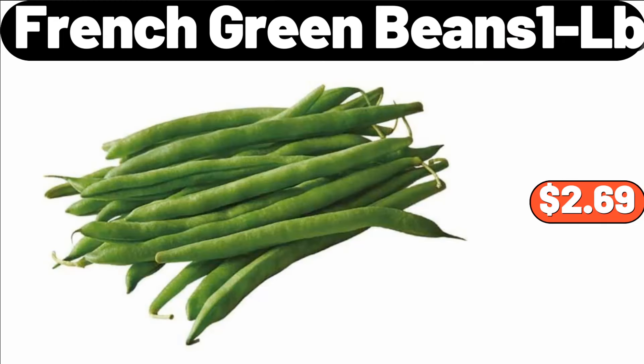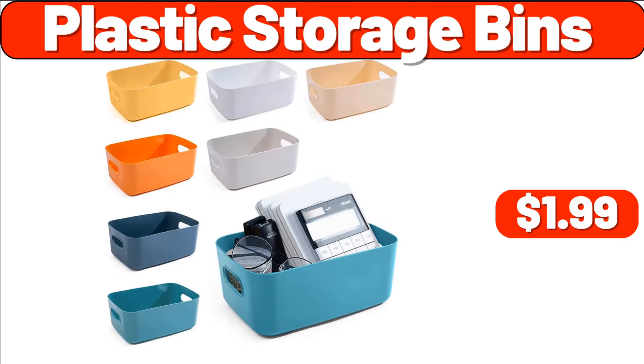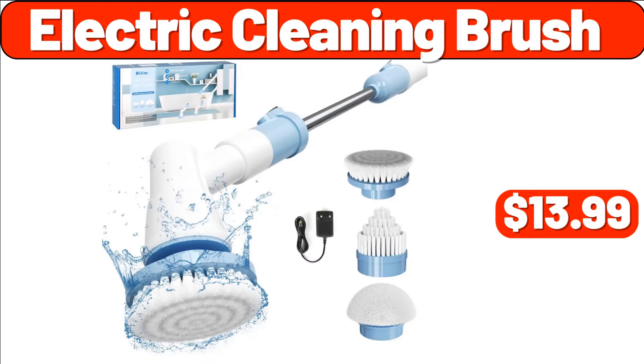French Green Beans, 1LB, $2.69. Length Mirror, $19.99. Wall Hooks 10-Pack, $3.99. Plastic Storage Bins, $1.99. Organization and Storage 6-Pack, $13.99. Acacia Wood Cake Plate with Cover, $24.99.